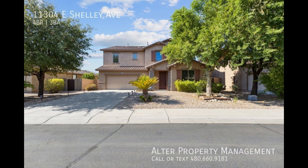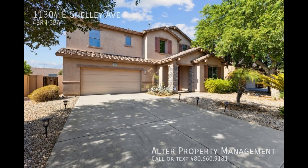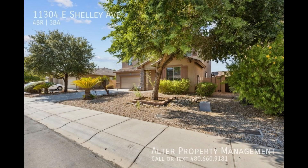Lovingly maintained by its original owners, this spacious four-bedroom, three-bathroom residence is located in Mesa at 11304 East Shelley Avenue.